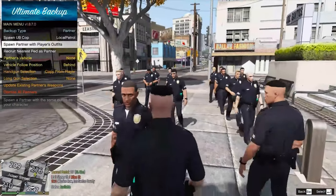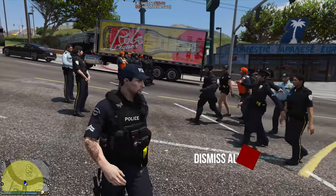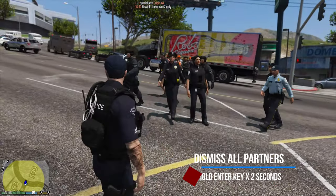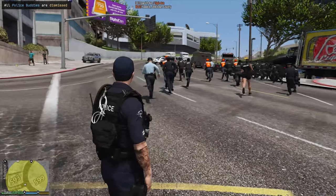Number one: you ever played LSPDFR and you called for a lot of backup and got maybe 10, 15, or 20 officers standing around you? Just hold the entry key down and it'll dismiss all of them at one time.